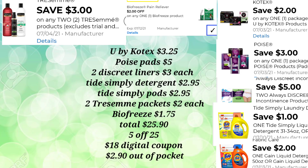This next one is a good low out-of-pocket deal as well. You'll pick up your U by Kotex for $3.25, the Poise Pads for $5.00, and two Discreet Liners again for $3.00 each. The Tide Simply Detergent for $2.95 and your Tide Simply Pods for $2.95. Two Tresemmé Packets at $2.00 each and the BioFreeze Patch for $1.75. So we've got a total of $25.90. We'll put our phone number into the keypad — the $5.25 will come off and $18.00 in additional digital coupons.